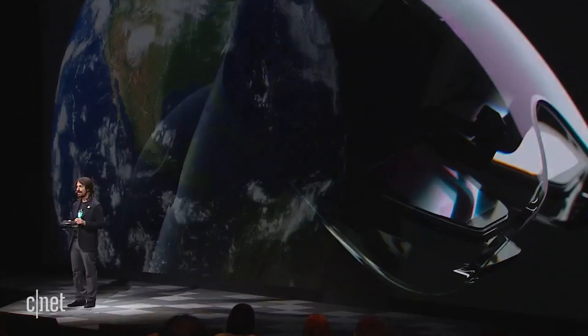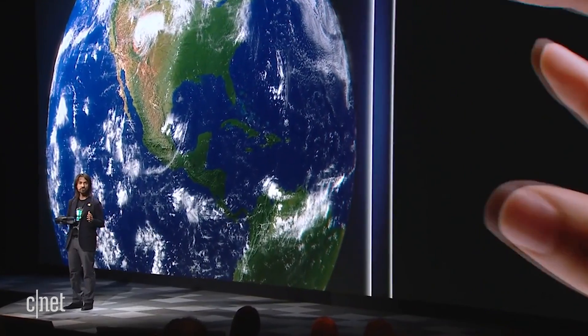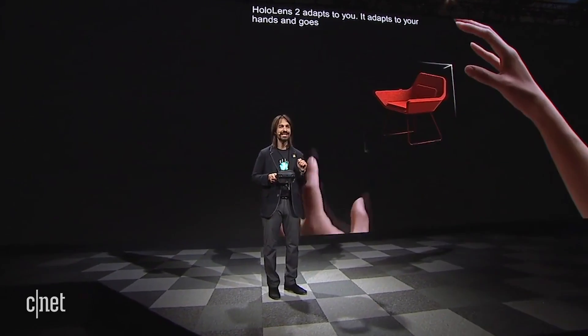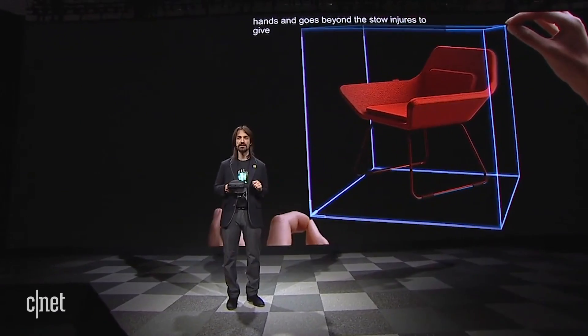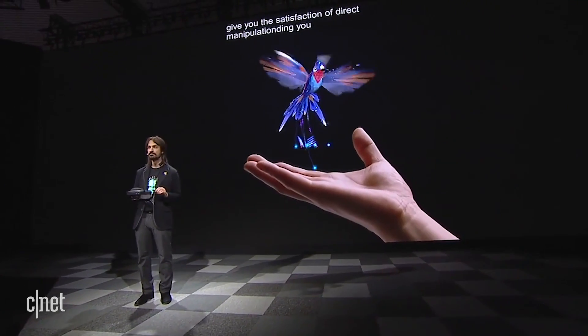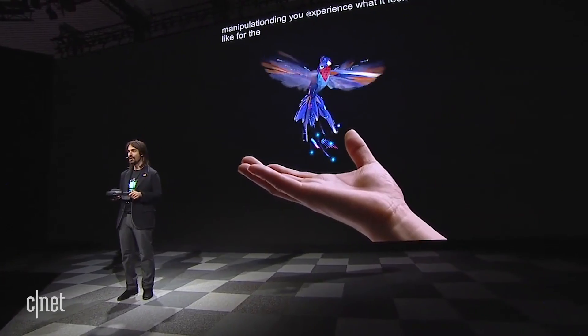But immersion is about more than just the holograms we place in the world. Immersion is also about how you interact with them. HoloLens 2 adapts to you. It adapts to your hands and goes beyond gestures to give you the satisfaction of direct manipulation, letting you experience what it feels like for the first time to actually touch a hologram.